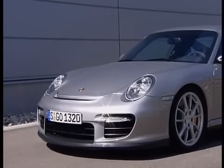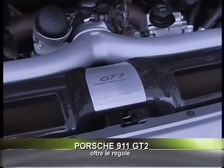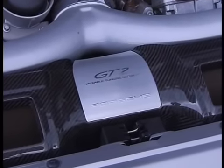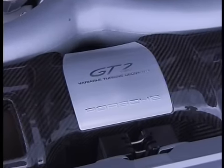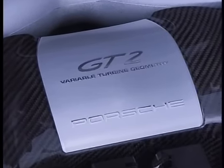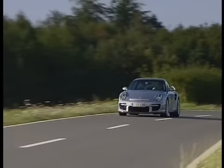Motore posteriore, 6 cilindri, 3 litri e 6 di cilindrata, 530 cavalli a 6500 giri. Se questo fosse un gioco e se qualcuno vi chiedesse di indovinare a quale macchina appartengano questi numeri, i dubbi sarebbero pochi. Anzi, potremmo parlare di certezza, perché la risposta viene quasi naturale.